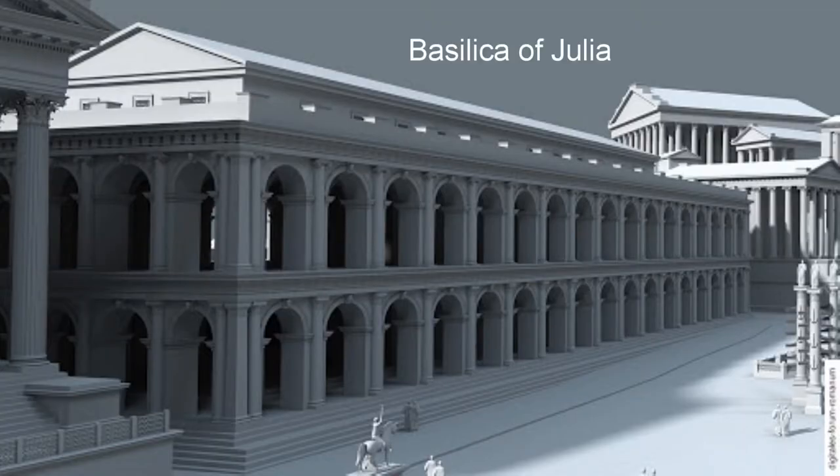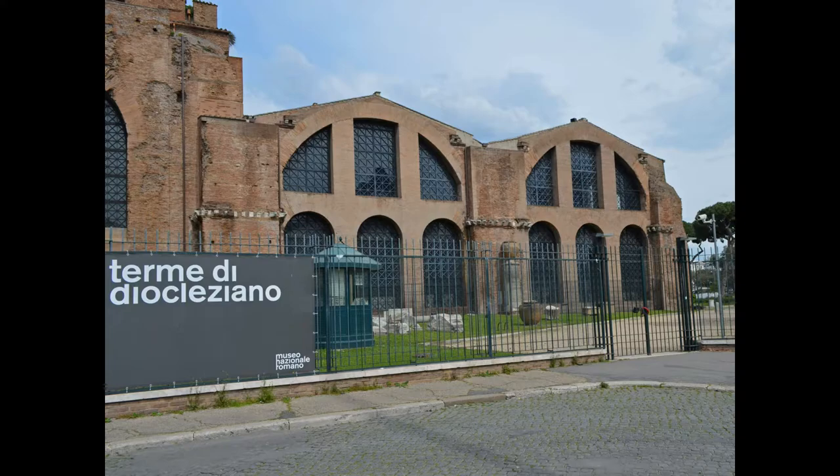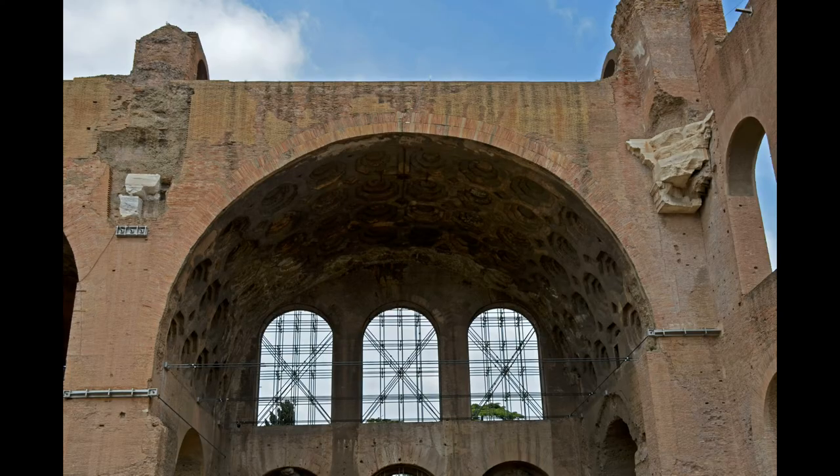These basilicas had timber roofs, while the Basilica of Maxentius had coffered vaults made of concrete. This design is closer to the Baths of Caracalla and Diocletian in Rome. These vaults, which were around 25 meters high, would have appeared like a billowing canopy supported by columns. They had elaborate geometric patterns decorated with stucco, which was painted and gilded.